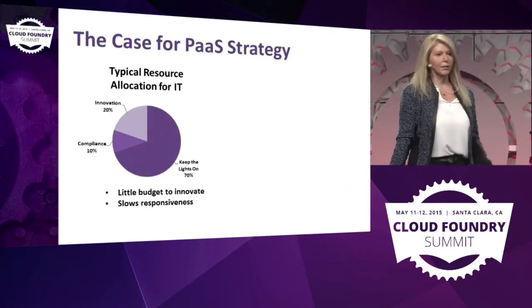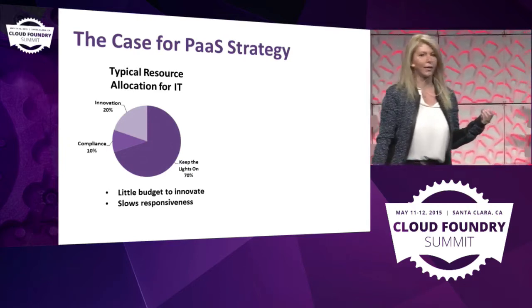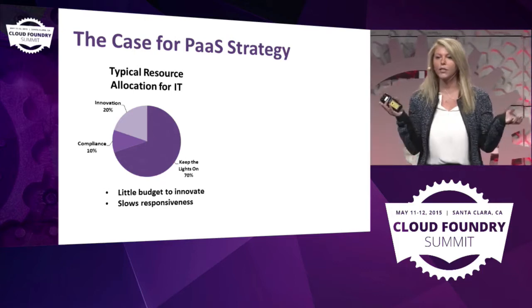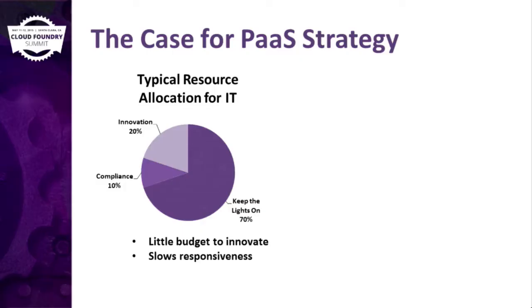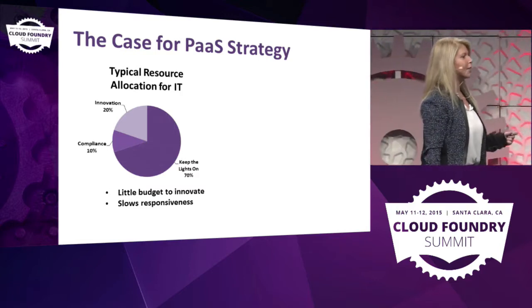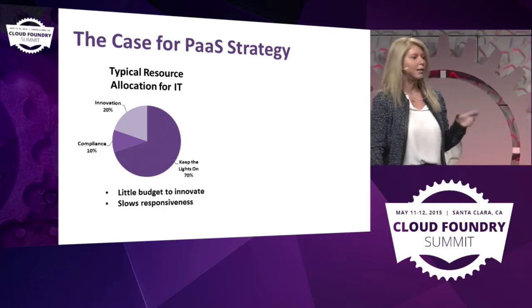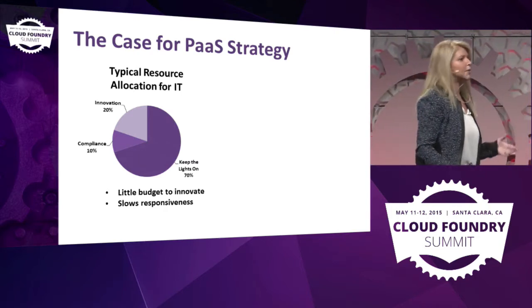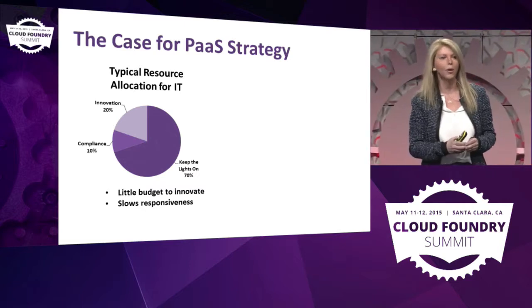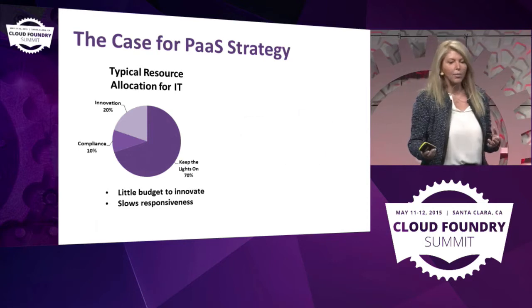Enterprises normally have their resources allocated — and resources could be the magnitude of dollars, the people, the geeky accountants — like this: 70% they keep the lights on; if they are very innovative, maybe 20% they do innovation; and 10% compliance. Compliance is growing a little bit more. And that's why a lot of enterprises are slow to market.